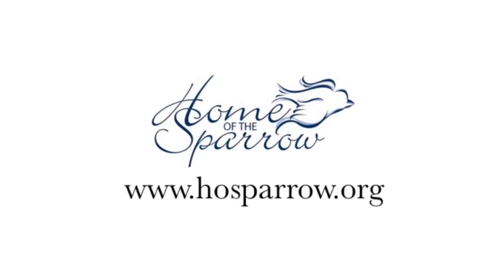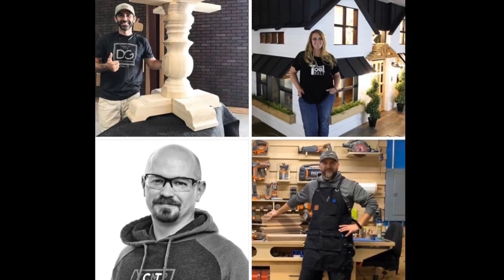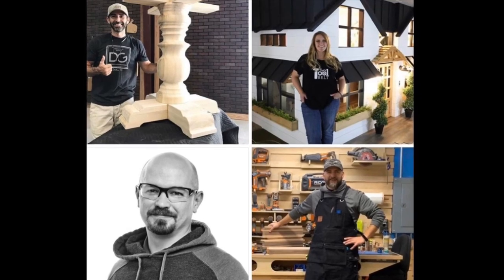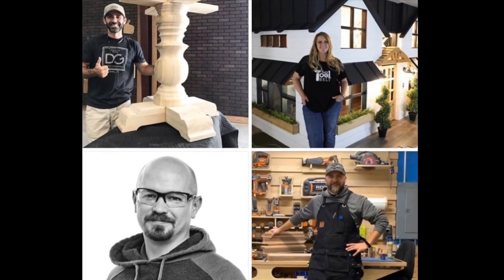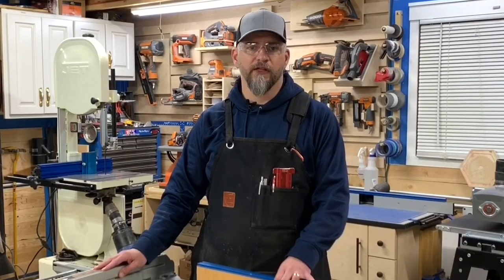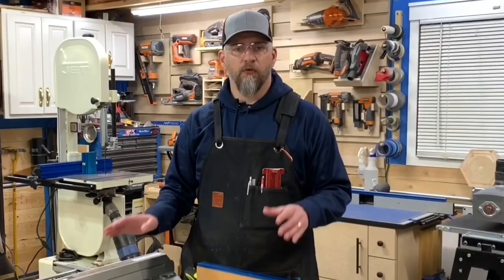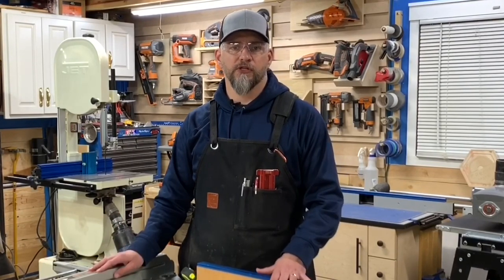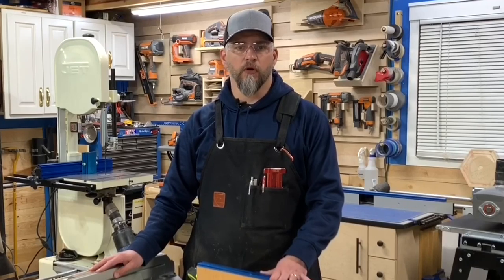I'll share more about the Home of the Sparrow throughout the series. The builders in this challenge are Caleb with You Can Make This Too, Donnie with Designs by Donnie, and Amy with her tool belt. Each week the four of us will be posting our progress right here on YouTube, so you can follow along and let us know what you think of the challenge. I will have a link to each of the videos in the description down below, as well as a link to the Builders Challenge website, where you can go and find out more about the Big Build-Off.